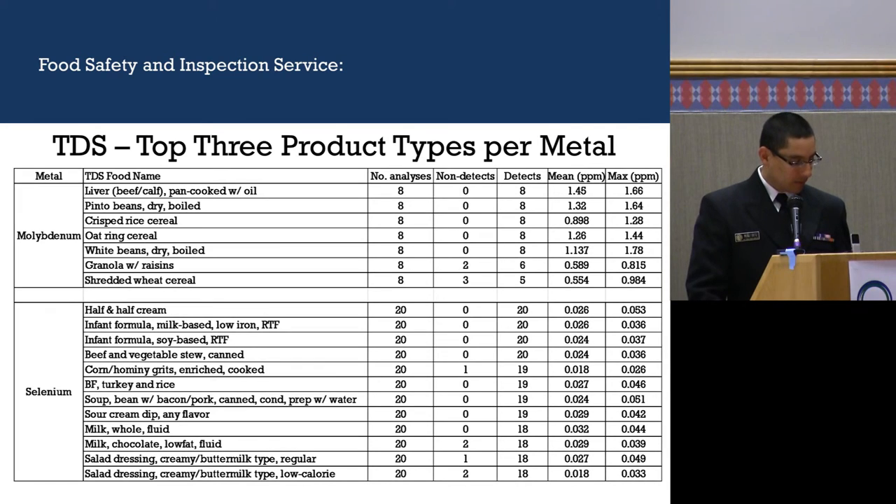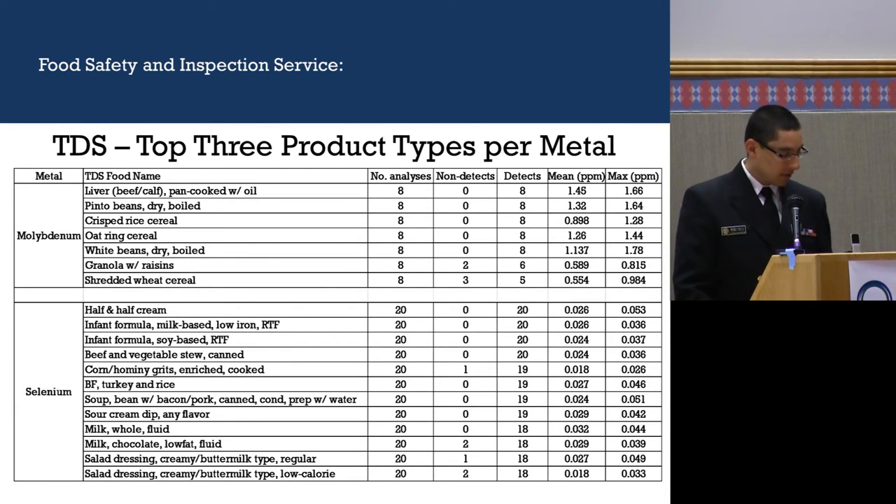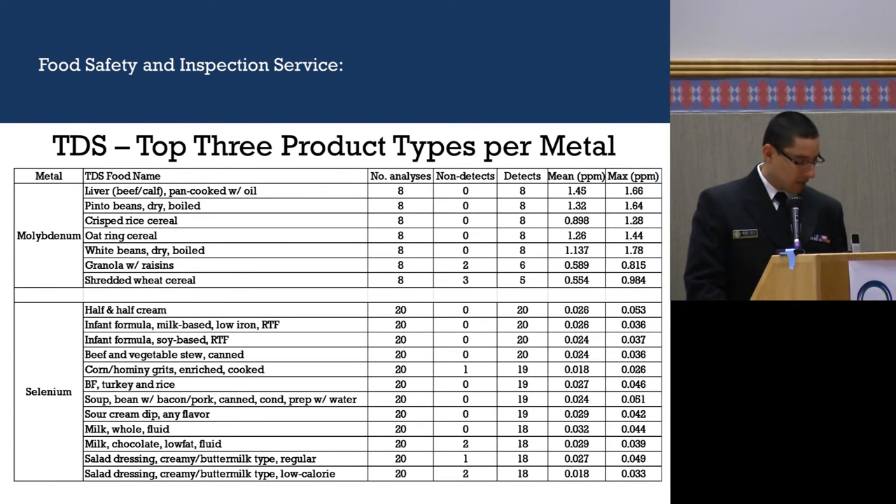Molybdenum is found in beef liver, pinto beans, crisp rice cereal, oat ring cereal, white beans, granola bars, and shredded wheat cereal. Selenium is found in many products too, including half and half cream, milk, corn, beef, vegetables, and salad dressing.